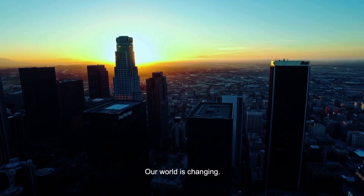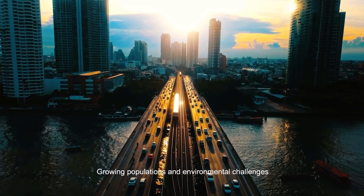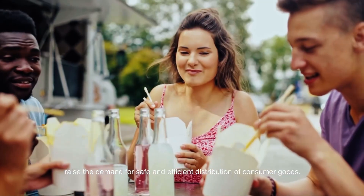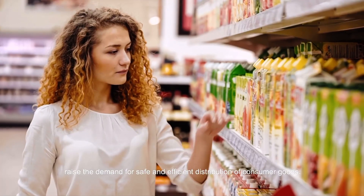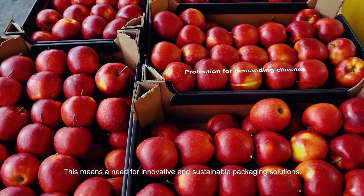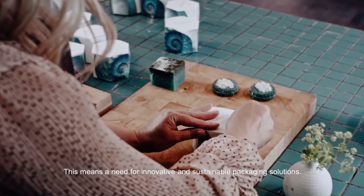Our world is changing. Growing populations and environmental challenges raise the demand for safe and efficient distribution of consumer goods. This means a need for innovative and sustainable packaging solutions.